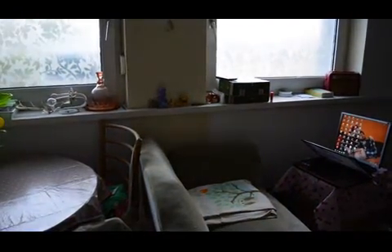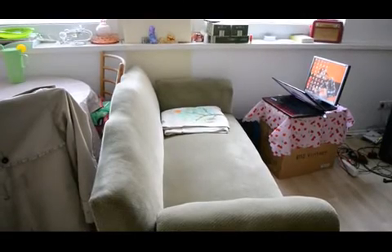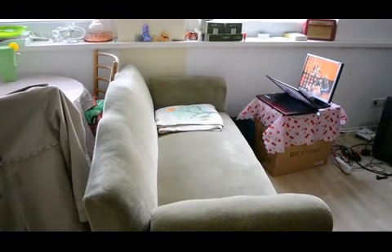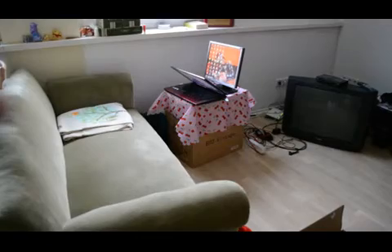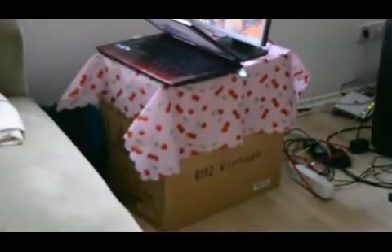Right next to my dining table is my couch, so you can tell my home is really really small. My couch is this kind of green color and it's vintage too — I got it for free on something similar to Craigslist, I just had to pick it up. On my couch I have a little blanket with owls and trees on it — I just love owls. There's also my computer, which used to be a laptop but the monitor broke so I had to replace it. I still want to keep it because I love the color — it's this dark cherry red.